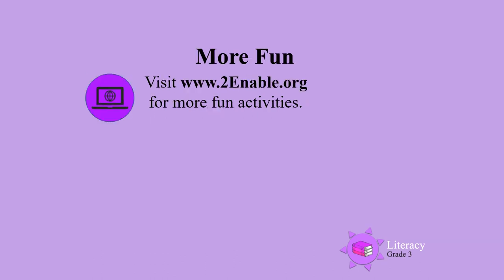For more fun, visit www.2enable.org for more fun activities.